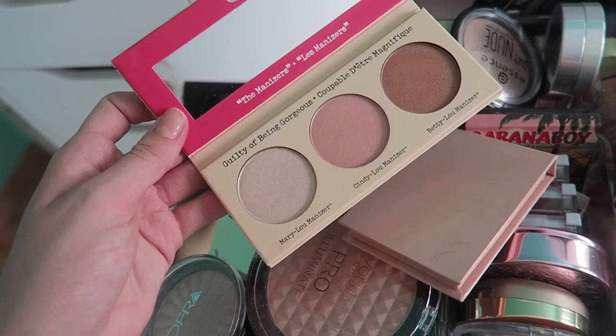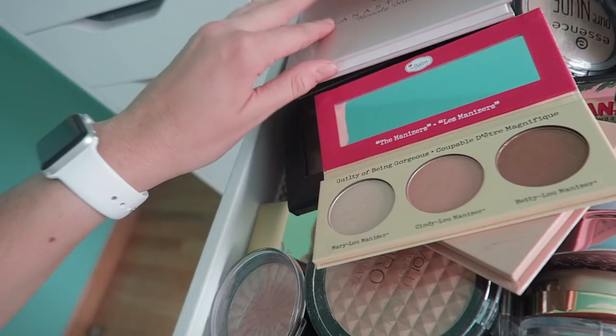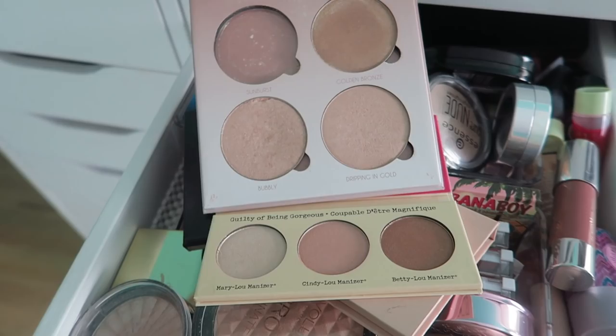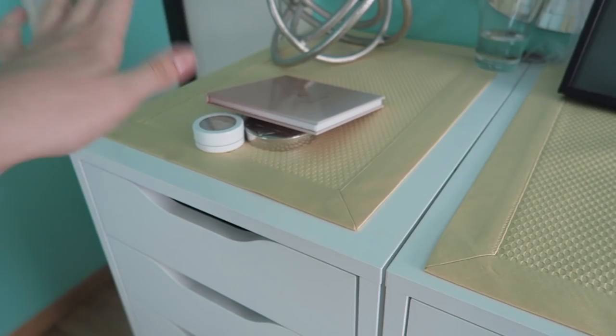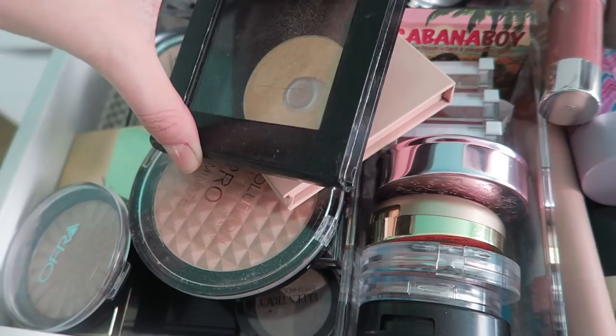Then we have the Mary Illuminizer palette thing. Honestly I don't really like any of these highlights very much, but I kind of like the shade range. I think I'm just gonna keep the Anastasia Glow Kit in Gleam — I've had that for a long time, it was like one of my first big makeup purchases. So I'm gonna pass the Mary one.